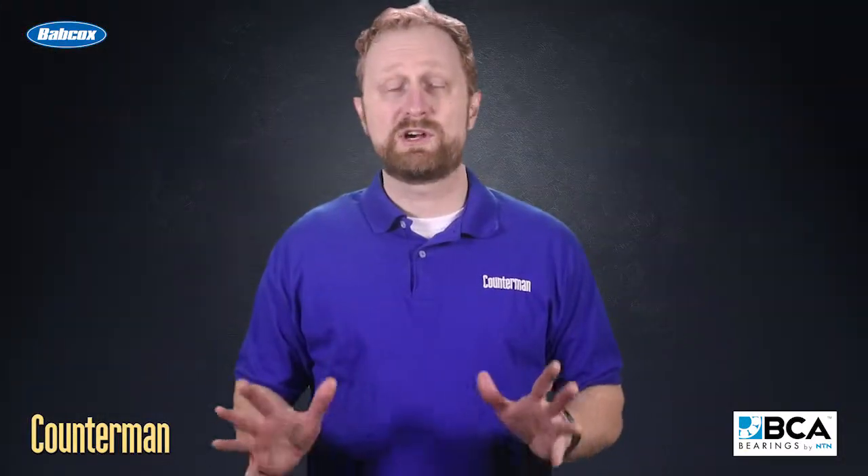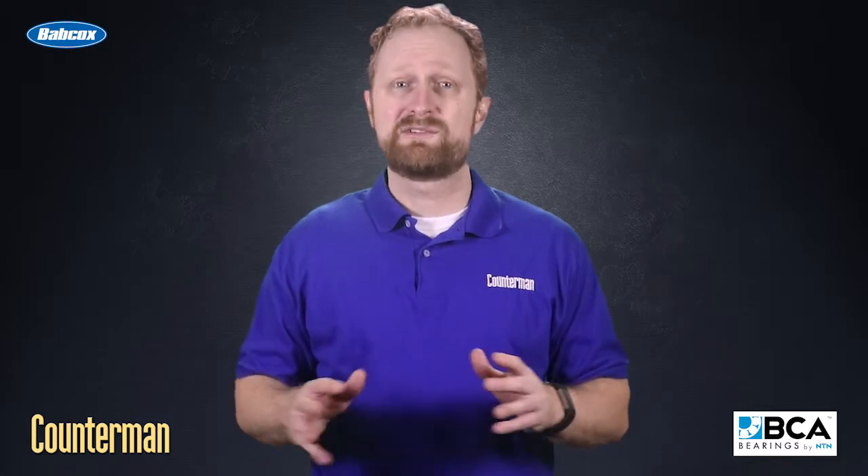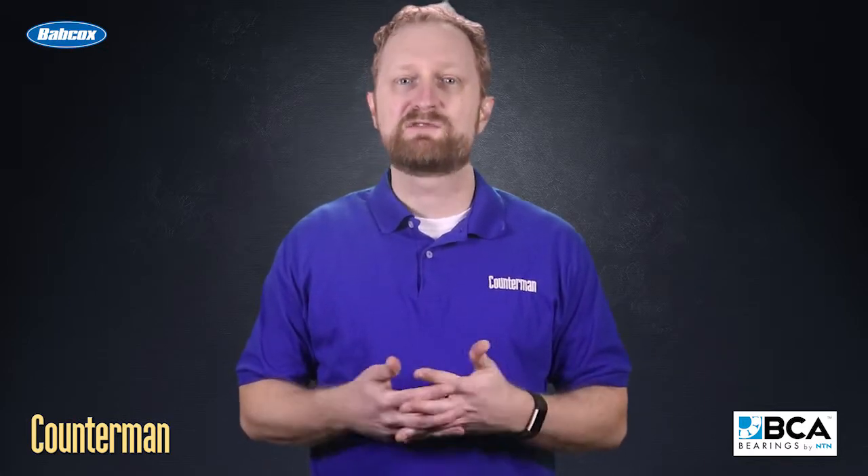In the next few videos, we'll talk about ways to help your customers diagnose bearing failure and understand the replacement options. I'm Josh Cable. Thanks for watching.